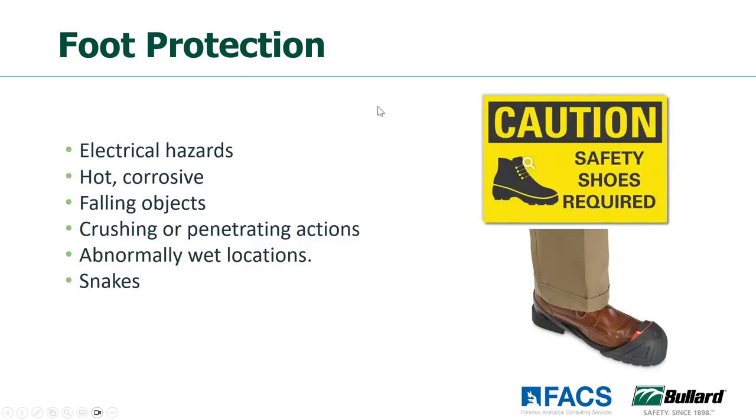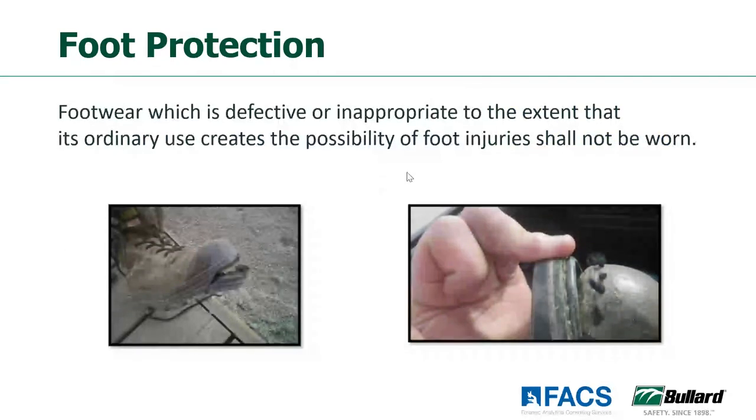Let's look at footwear. Different reasons to determine what footwear you actually need to wear: electrical hazards, hot corrosive materials, crushing or penetrating actions, wet locations, biological hazards — do you have snakes in the work area if you're doing some landscaping work? So all different types of reasons that we can find when we do our hazard assessments. When we have that footwear, we want to make sure we're taking care of it properly. If it's defective or inappropriate for the location, we want to make sure it gets replaced. Many companies have a policy where they'll replace the shoes every year or two. But if you see something like this, it's definitely time to replace that footwear.